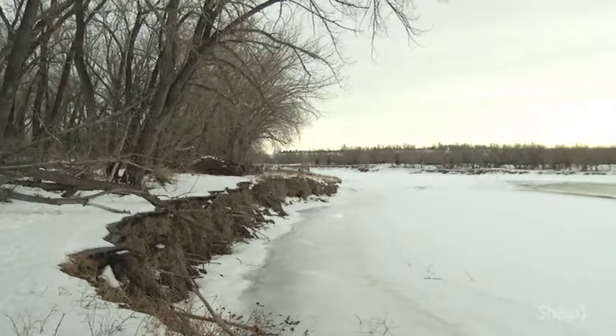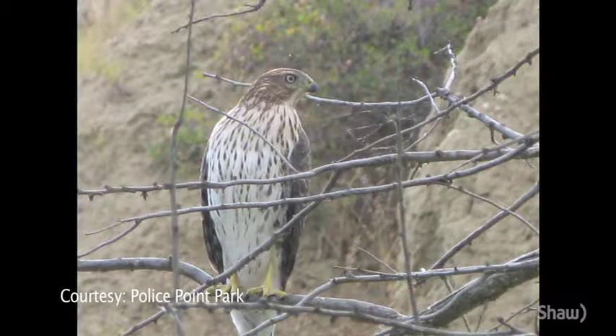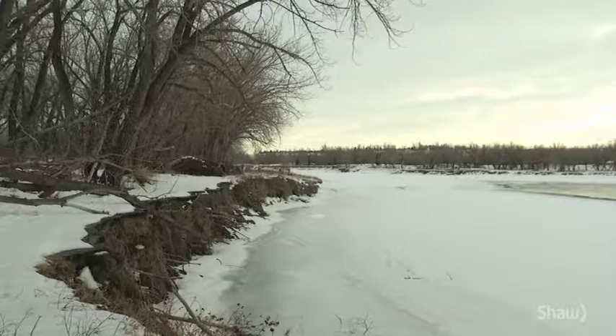These lush green areas provide vital habitat for many wildlife species. Birds, fish, amphibians and many mammals rely on riparian areas for survival, and it's always great to see wildlife while you're out walking the trails, right?